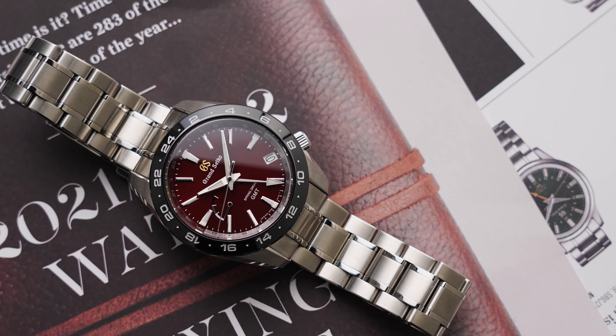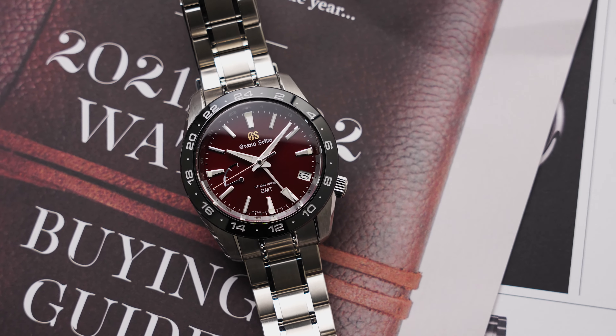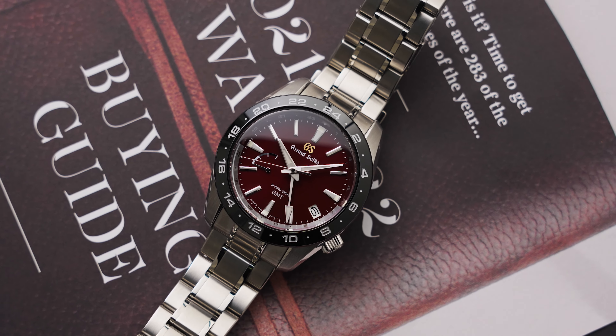The Grand Seiko SBGE305 Hotaka Summer is a limited edition of 1,300 pieces worldwide, it's available now, and retails for AU$9,300.